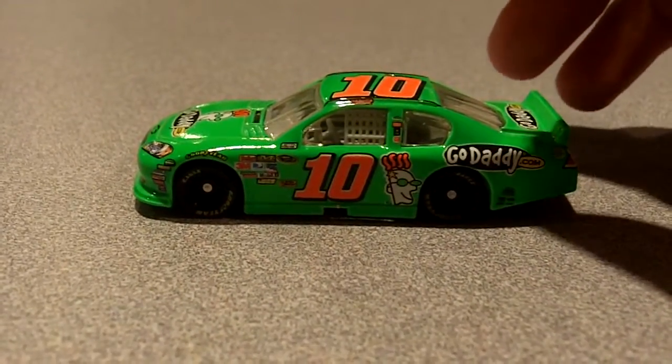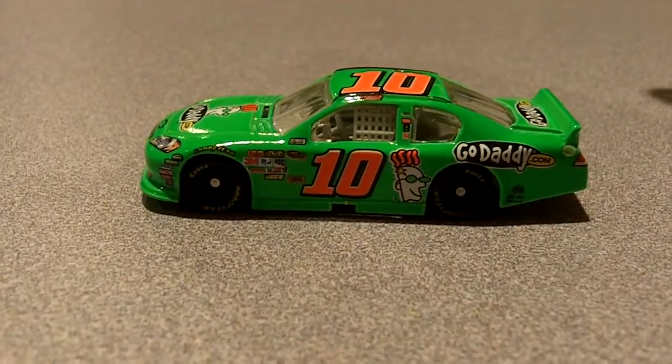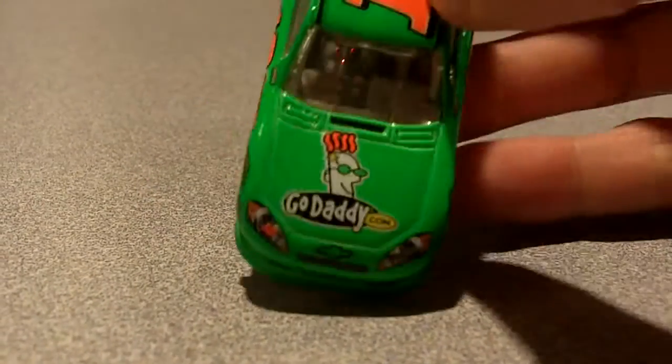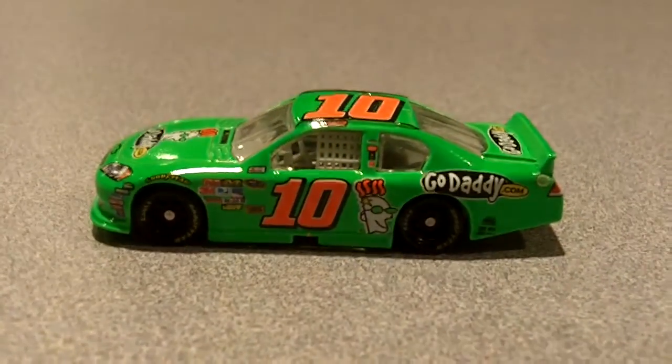Main colors of the car are the neon green, the fluorescent orange, black, and white, with a little bit of yellow. Main sponsor is GoDaddy.com — that's always been her sponsor: Nationwide, IndyCar, Sprint Cup.